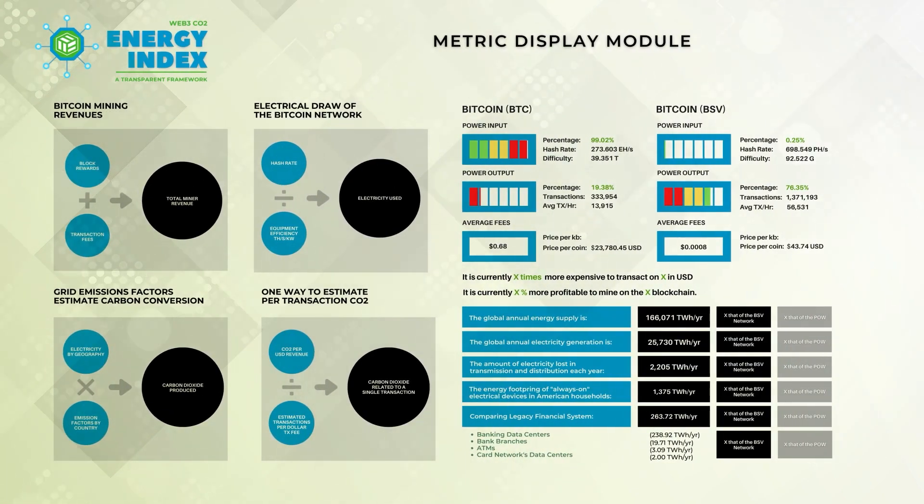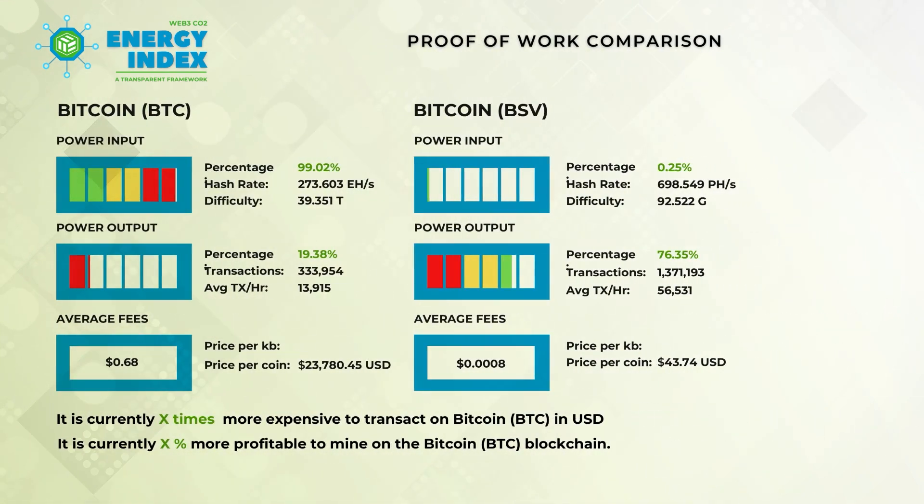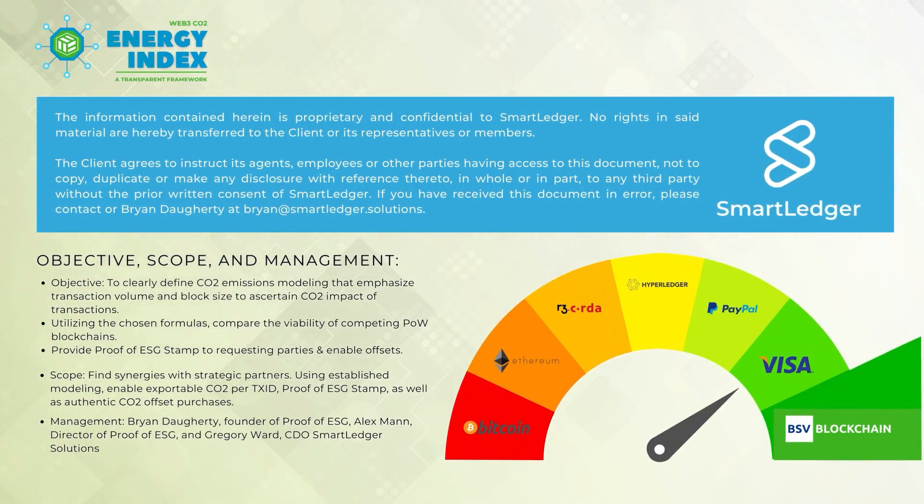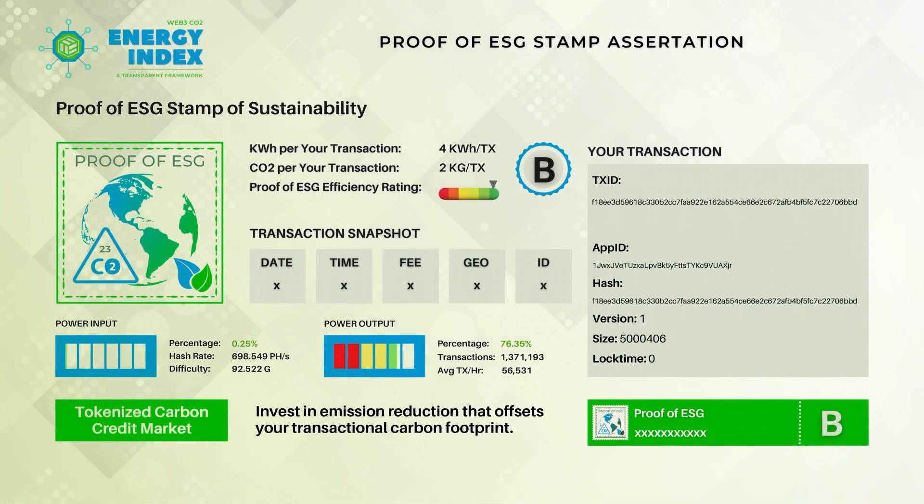Blockchain energy utilization is extremely misunderstood in the sense of input versus output. When you're looking at sustainable systems, you want to be able to measure the amount of energy that is put into the system and extract the utility from it. So Proof of ESG was started almost three years ago, where we wanted to tackle one of the core problems: how do you measure and value the actual transactional footprint — the carbon footprint for each transaction.